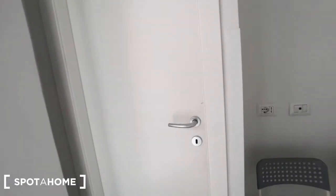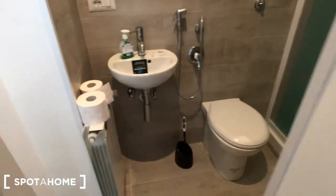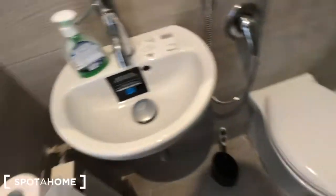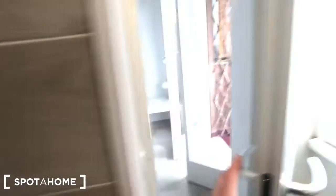And behind this door we can find bedroom one's en-suite bathroom. You have a radiator here; behind the door there is a window. There is a mirror here, the sink, this toilet here, and a big beautiful shower right there.